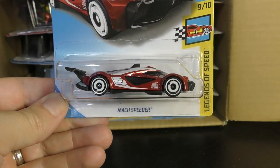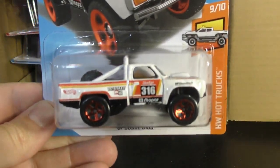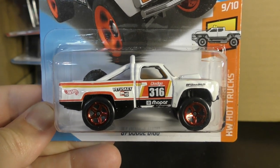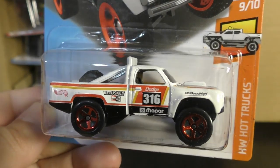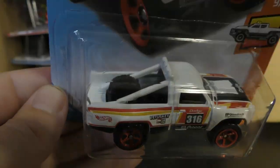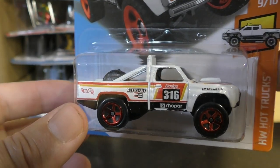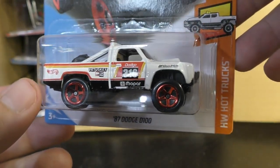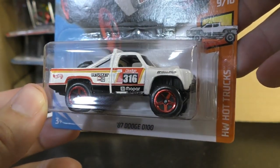The Mok Speeder in red from the Legends of Speed Series. And a cool new model here — this is the 87 Dodge D100. This is a new model and it's really awesome. It's got the red five spokes, a spare wheel in the back, a little scoop on the front, and some off-road lights up top. I just like the body style on these old Dodges. Kind of when everything else was really square at that time — the Fords and the Chevys — this still had a little bit of roundedness to it.